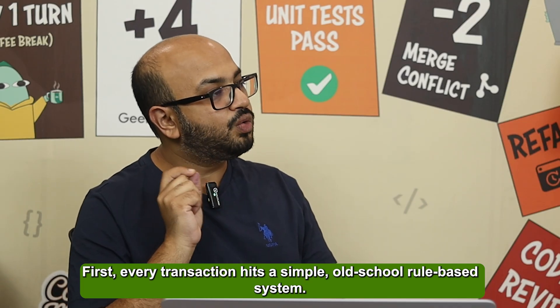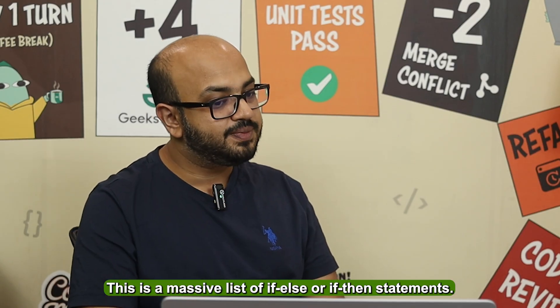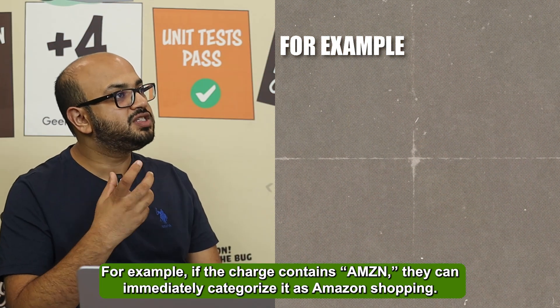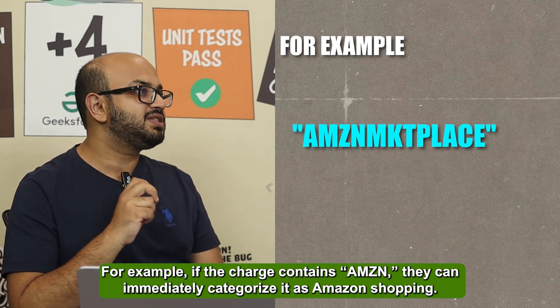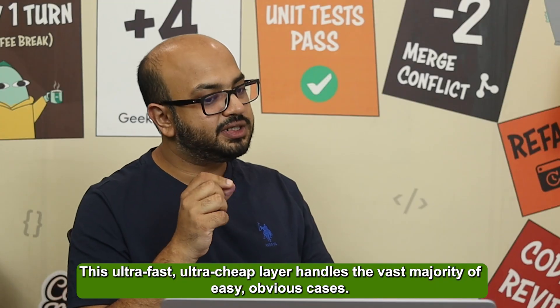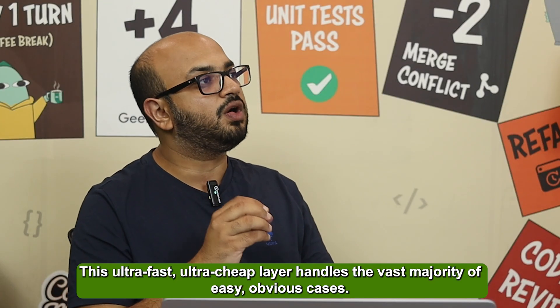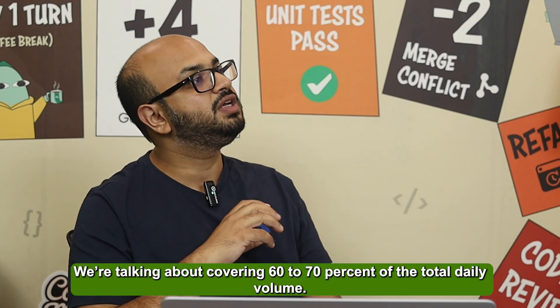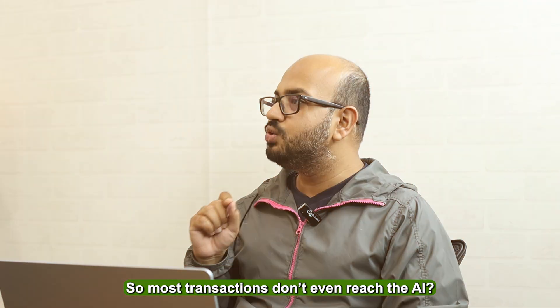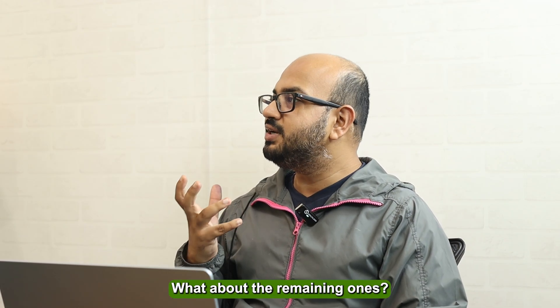First, every transaction hits a simple, old-school rule-based system — a massive list of if-else statements. For example, if the charge contains 'AMZN', they simply categorize it as Amazon shopping. This ultra-fast, ultra-cheap layer handles the vast majority of easy, obvious cases — covering 60 to 70 percent of the entire daily volume. So most transactions don't even touch the AI.